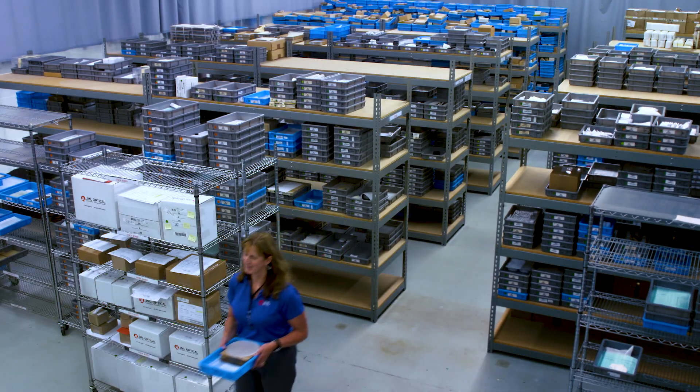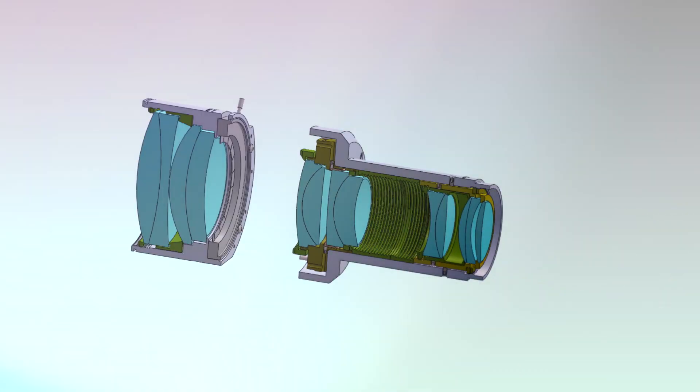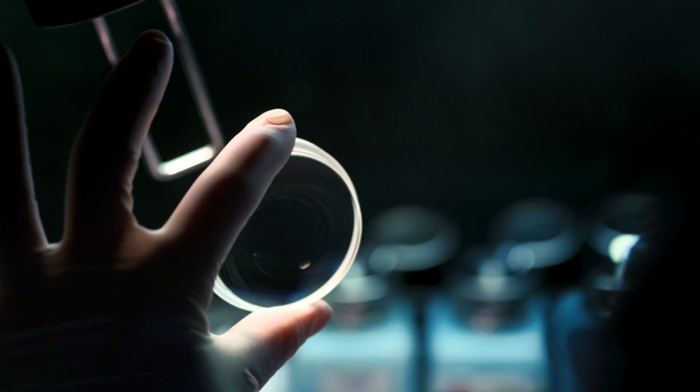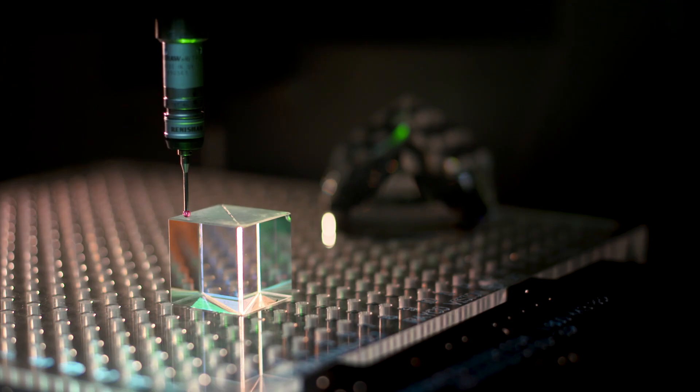JML provides an optical supply chain that is lean, efficient, reliable and accountable. We add value at every step of product development, from idea through prototype into full production. We can handle the entire design process or help you improve your design for performance and manufacturability.